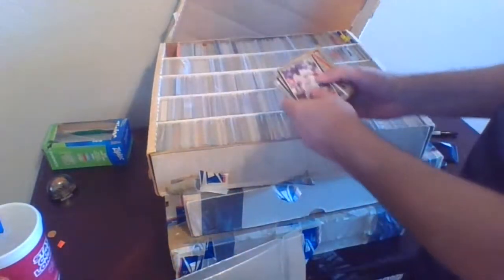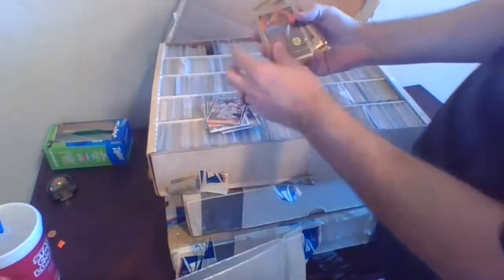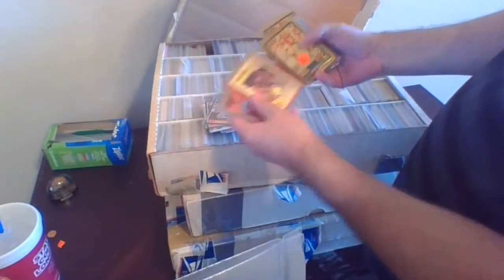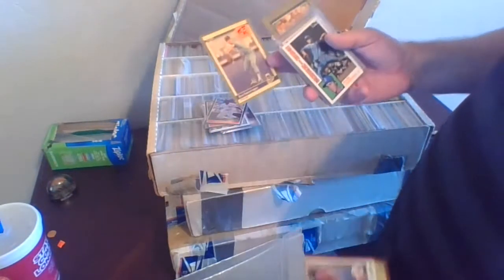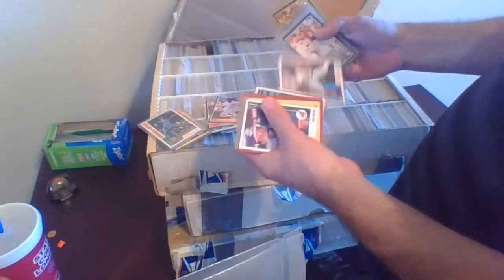Starting off with some different cards here. Some of these are already in sleeves, top loaders, hard cases. Some of them may have value still, some may not. Here's Derek Coleman rookie cards, basketball from 1990 Draft Picks, a Mitch Richmond rookie, Mark Rypien quarterback rookie from 89 Score. Brett Saberhagen rookie card from 84 Fleer Update, marked $45 at one point — we'll take a look at that.